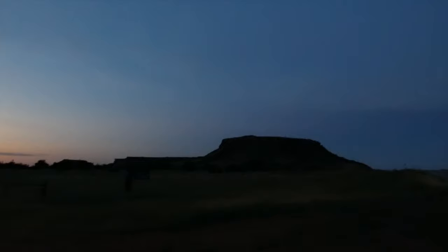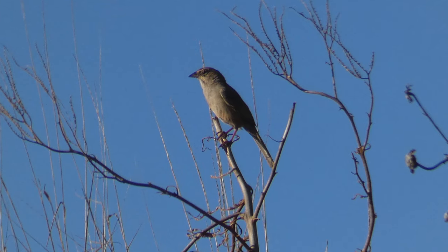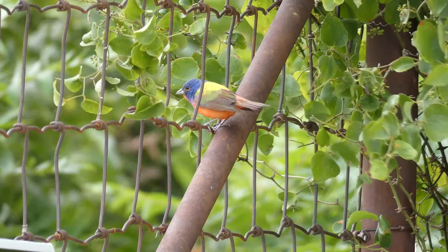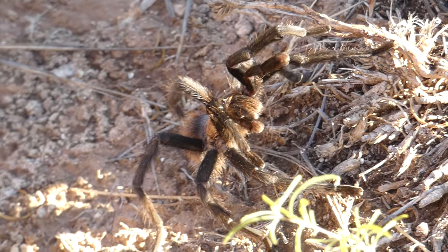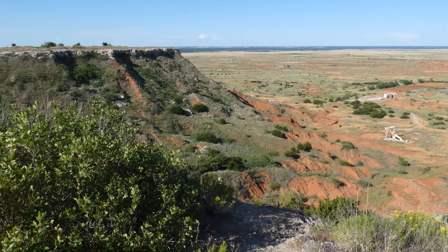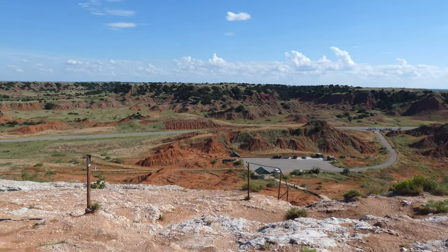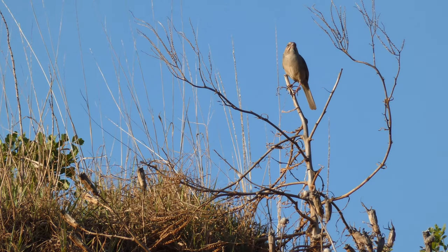When the sun finally set, we headed back to Stillwater reminiscing about our exciting day. Even though we didn't end up seeing one of our target birds, the great views of rufous-crowned sparrows, painted buntings, common collared lizards, and a Texas brown tarantula, along with the amazing landscape, made it a trip we won't soon forget. Gloss Mountain State Park is definitely a gem in Oklahoma — we encourage you to visit if you're ever in the area. Thanks for watching — we'll see you next time on Badgerland Birding.